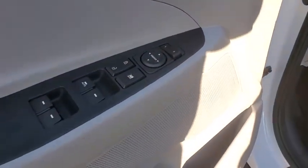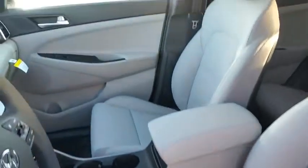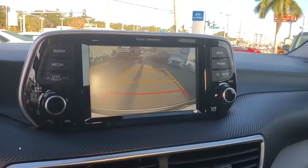Carpeted floor mats, cargo net, overhead console, panic alarm, and remote keyless entry. This beauty is sure to make you the talk of the neighborhood, so call or drop in for a test drive today.